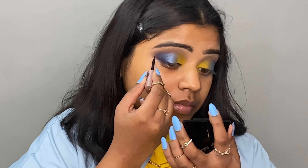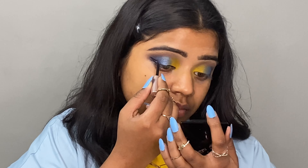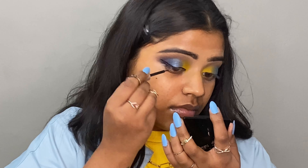I am using eyelashes from Kalilas Beauty — these are magnetic lashes so I don't need extra eyeliner. The eyeliner effect comes from the lash itself.